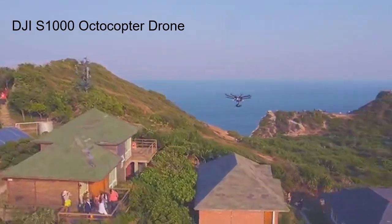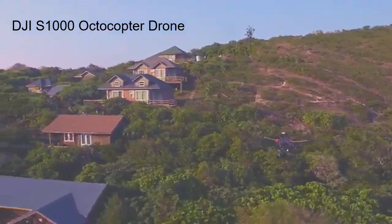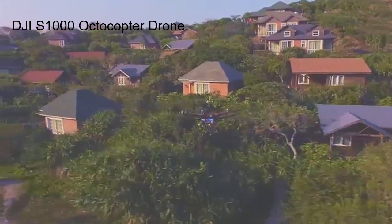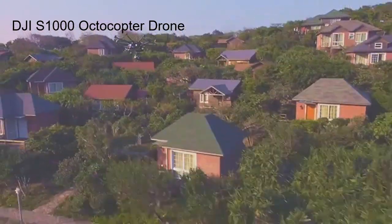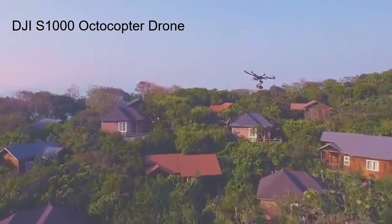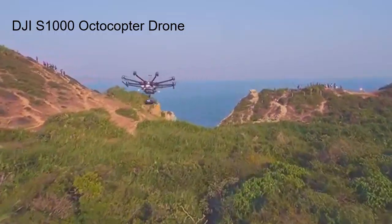DJI also placed dampers to reduce vibrations and help produce sharper footage. In summary: Pros include — clear shots, precision control, video downlink compatible. Cons include — short flight time, higher price. Price: $1499.